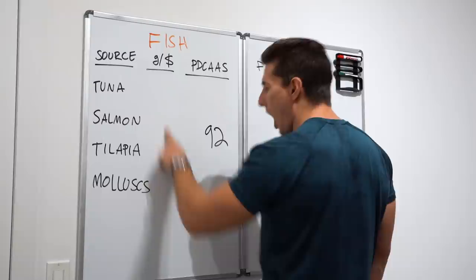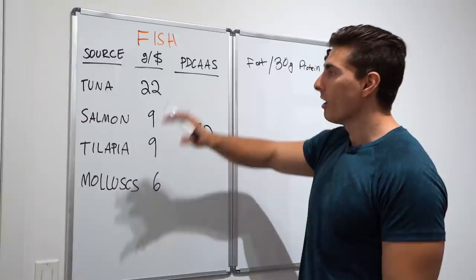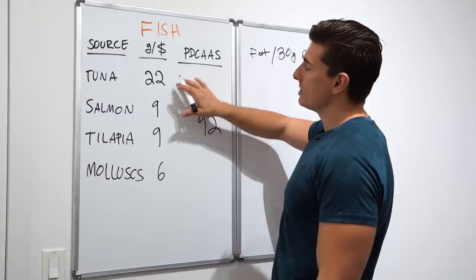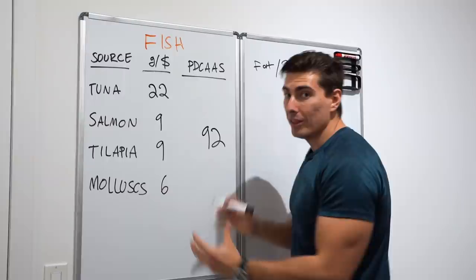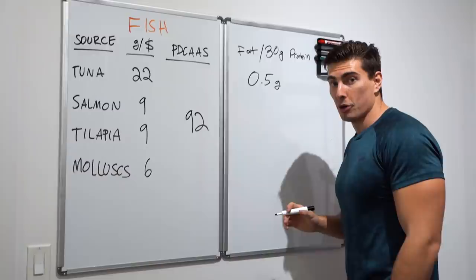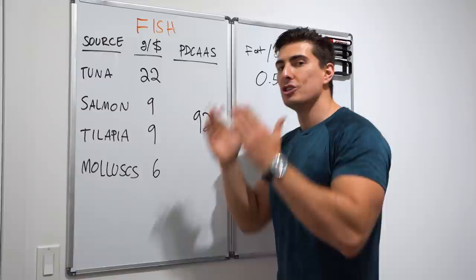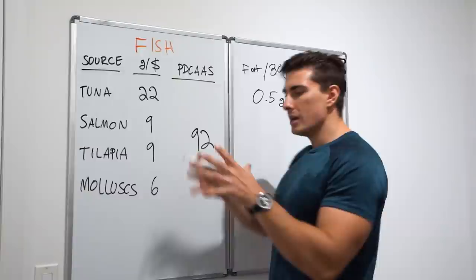First, everybody's favorite: canned tuna — not the fancy kind from a seafood butcher, just regular canned tuna. From a cost standpoint it comes in at around 22 grams of protein per dollar, which is very good. Most importantly, it's almost purely protein — literally 0.5 grams of fat per 30 grams of protein, zero carbs, zero fiber. It's just protein.